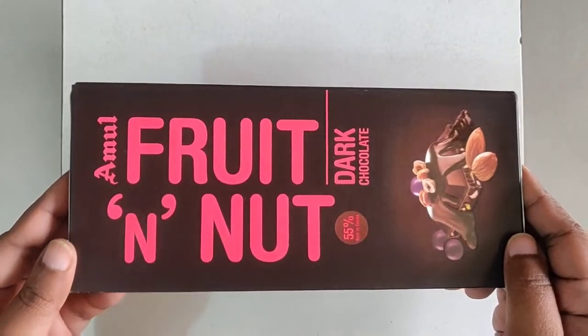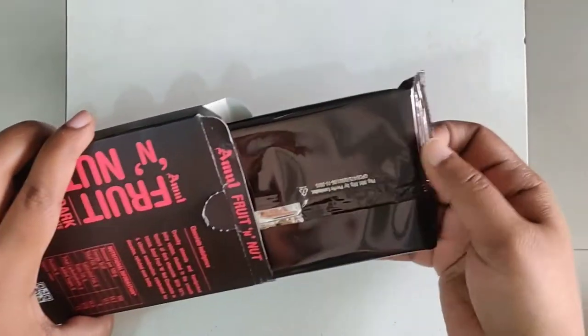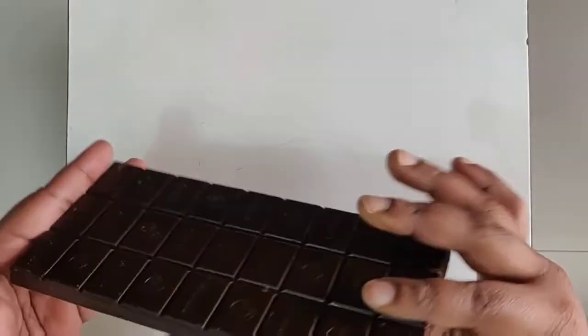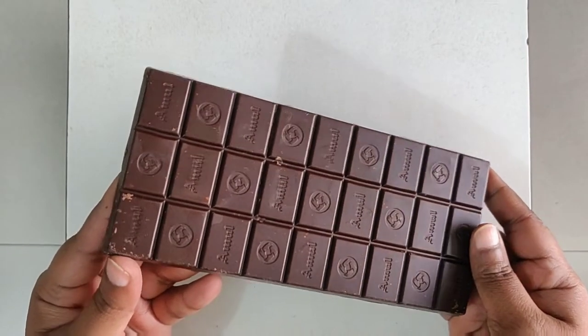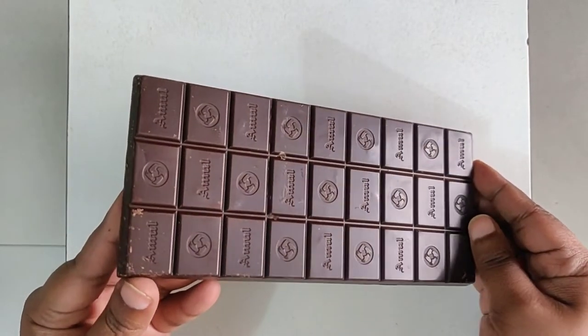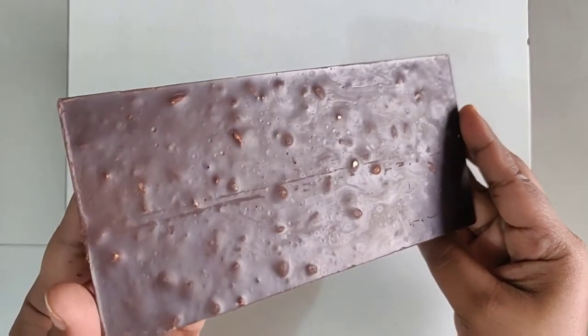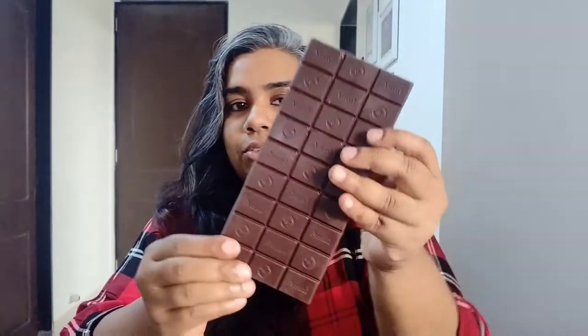Let's just open it and see how this one looks. This one smells really nice — the dark chocolate fragrance is coming out really nicely.